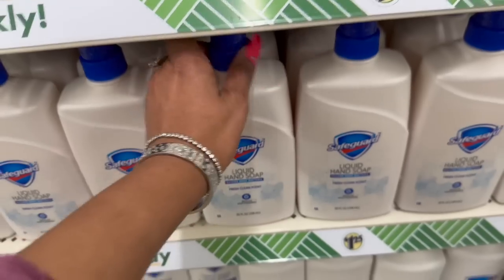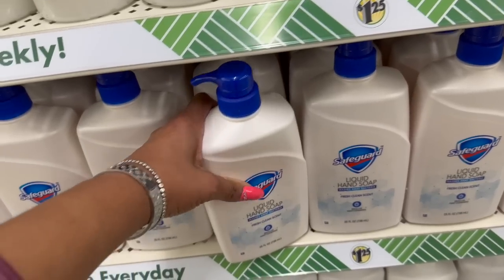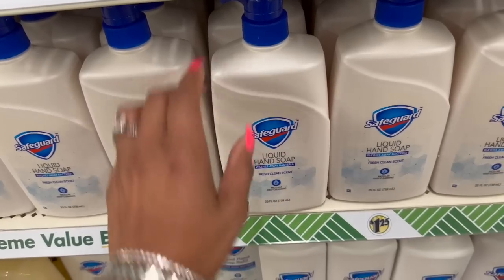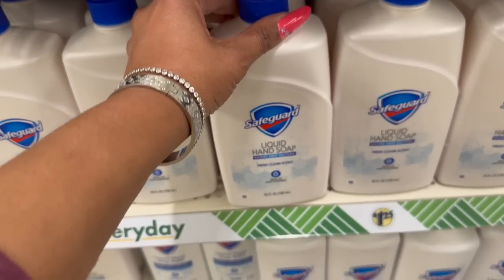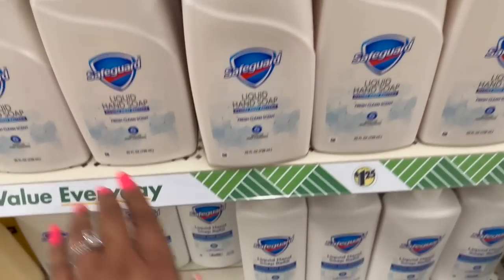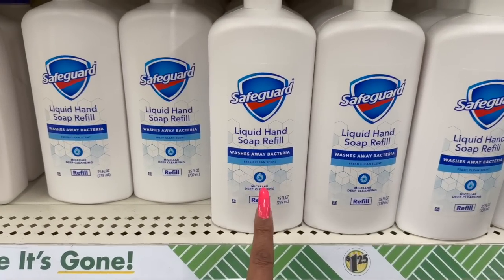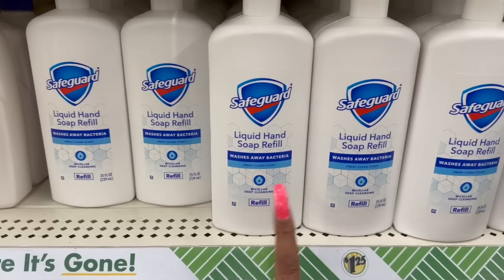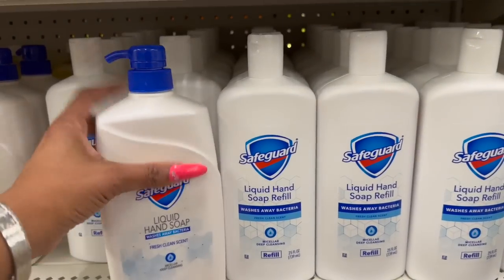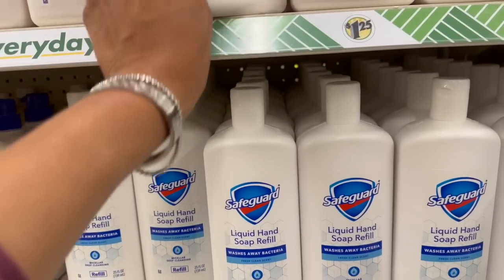This is an amazing deal — the Safeguard Liquid Hand Soap, fresh clean scent, micellar deep cleansing, 25 fluid ounces for $1.25. They were sold at Walmart, Lowe's, and CVS. They also have the refill in the same fresh clean scent, micellar deep cleansing, 25 fluid ounces for $1.25. One has a pump and one doesn't, but it's still a great deal for a buck.